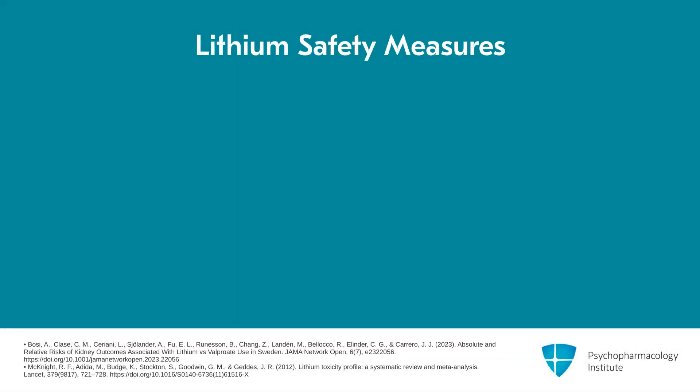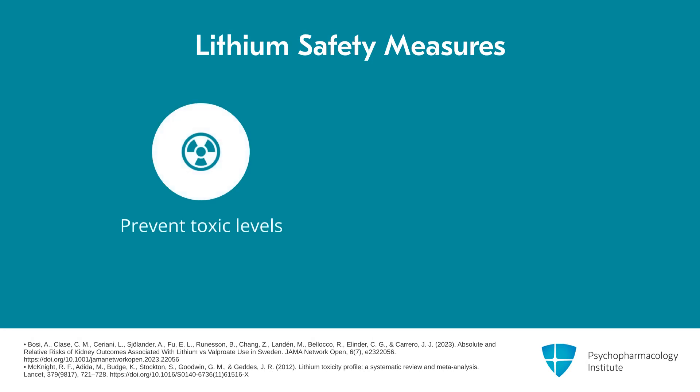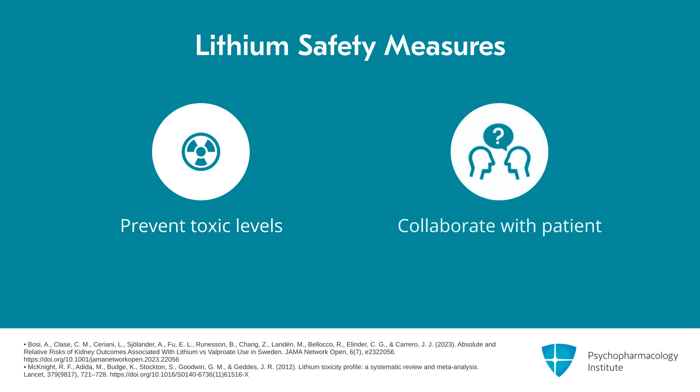The next issue is doing what you can to prevent renal problems. Avoiding toxic levels is important, as that predicts later onset of renal problems. This means monitoring the things that could cause toxicity — you and the patient monitoring together. This is another example of frequent collaboration with the patient to ensure they know what they need to do to take this drug safely and effectively.